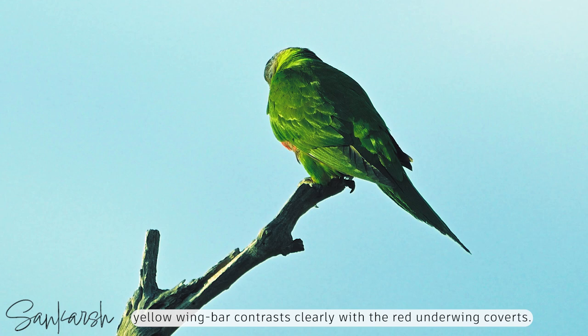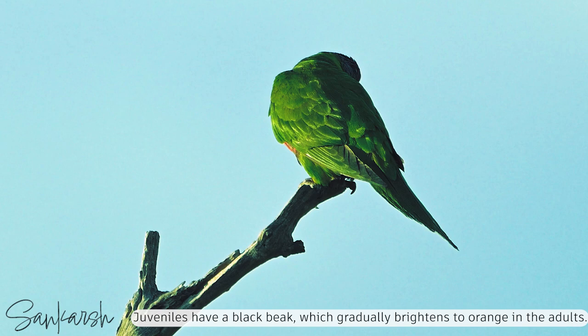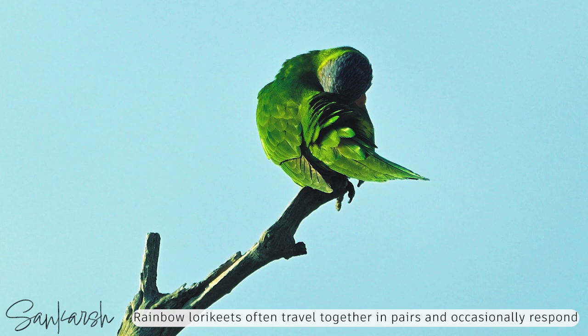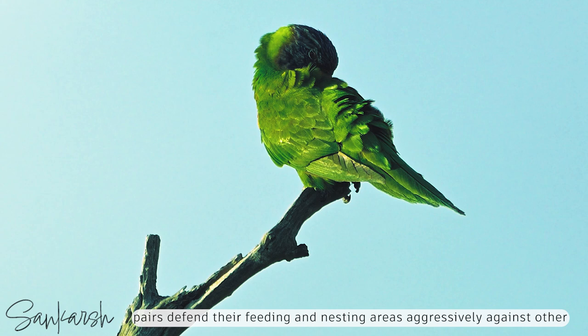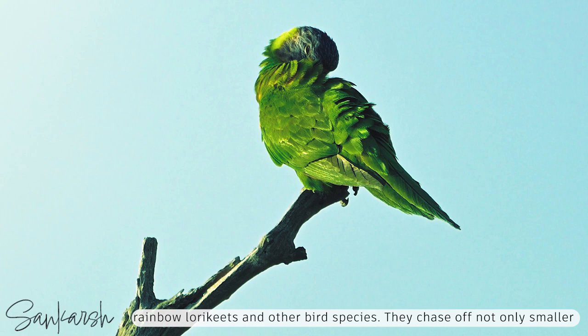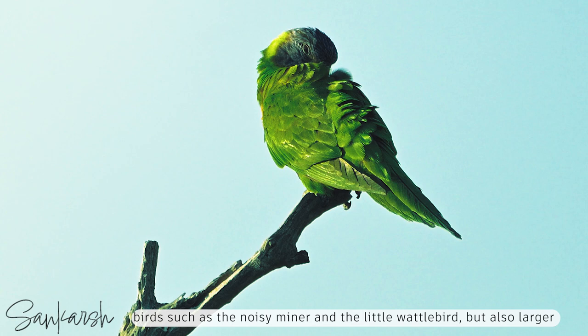Juveniles have a black beak, which gradually brightens to orange in the adults. Rainbow lorikeets often travel together in pairs, and occasionally respond to calls to fly as a flock, then disperse again into pairs. Pairs defend their feeding and nesting areas aggressively against other rainbow lorikeets and other bird species. They chase off not only smaller birds, such as the noisy miner and the little wattlebird, but also larger birds, such as the Australian magpie.